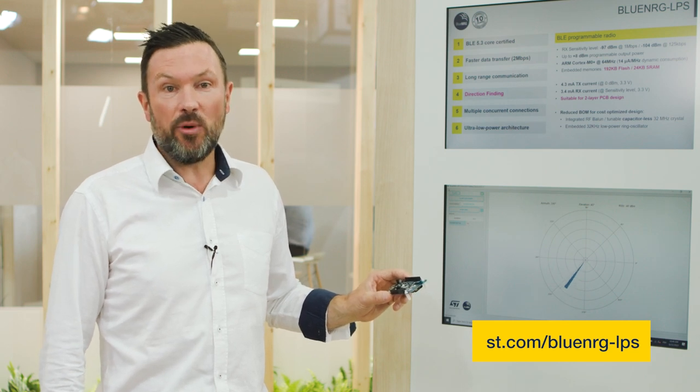If you want to know more about this product, please contact your local ST representative or visit our dedicated product webpage on ST.com. Talk to you soon!